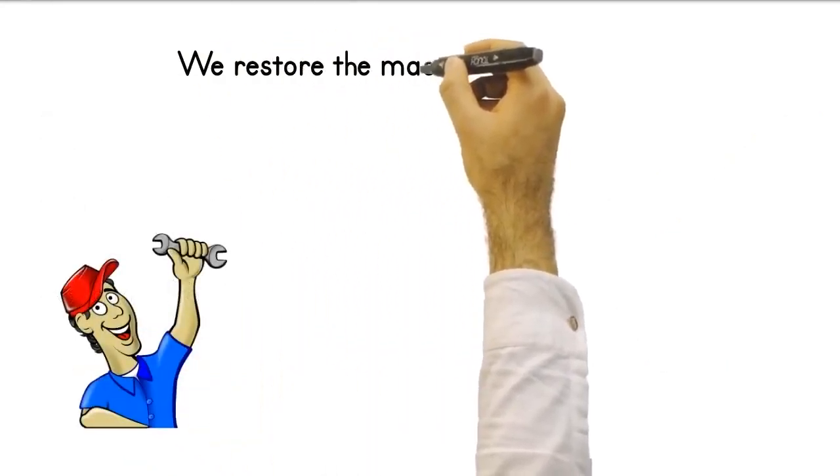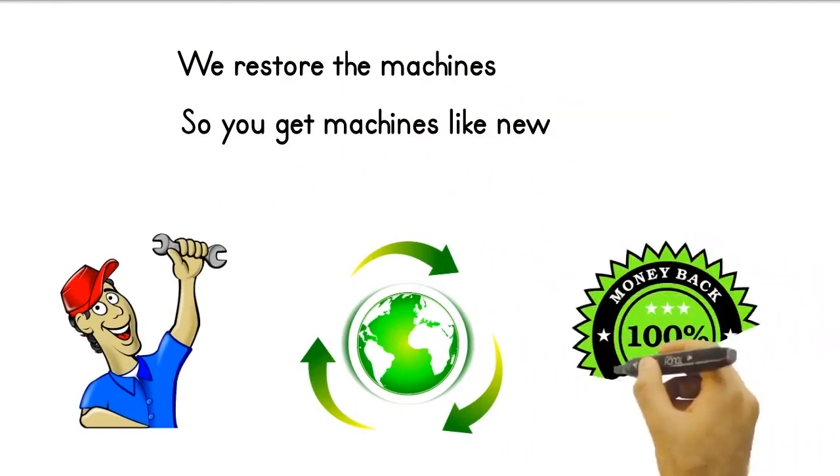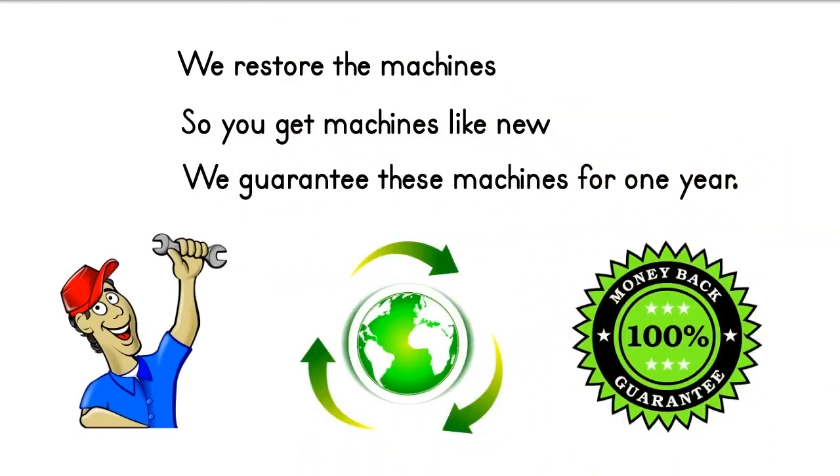Of course, we restore the machines we found in the Turkish market for you. Thus, you buy machines like new. We give a full one-year warranty to these machines we restore.